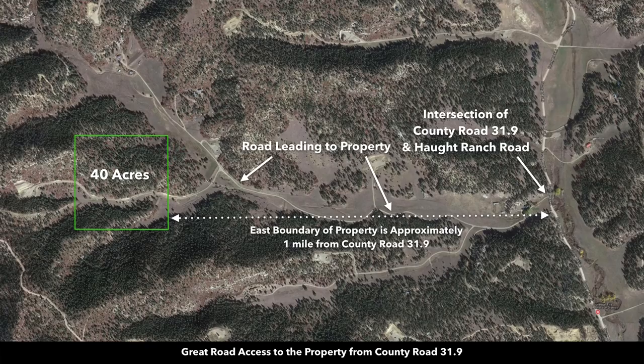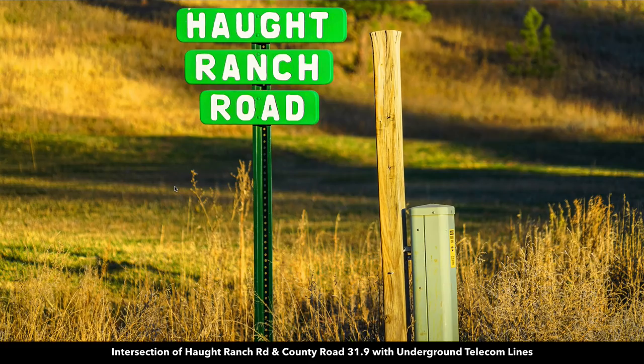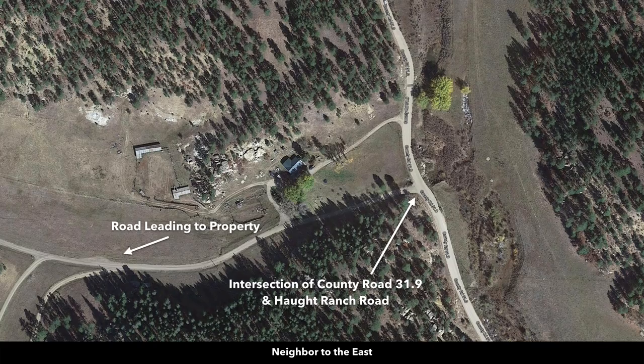This image shows just how great the access is. This is County Road 31.9, which is only about a mile east of the property. From County Road 31.9, you turn west onto Haught Ranch Road and take it over to the property. This is an intersection of Haught Ranch Road and County Road 31.9 looking west down the road that leads to the property. You can see there are underground telecommunication lines, mail is delivered out to the area, and many of these landowners live here on a full-time basis.